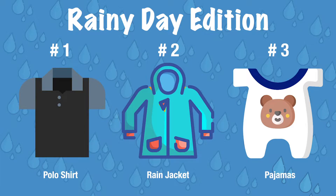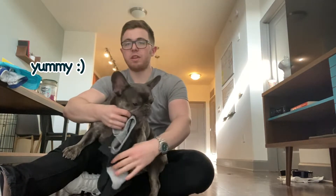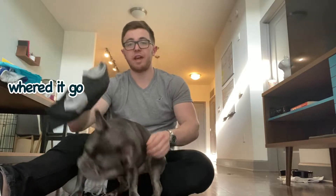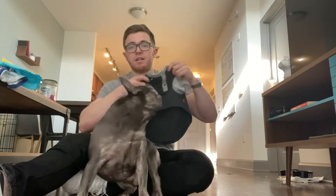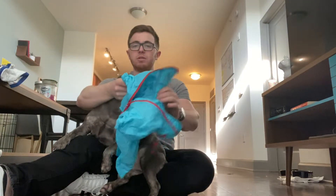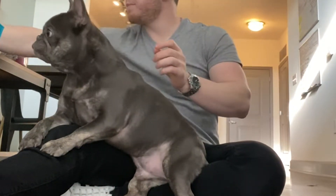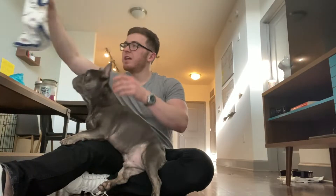The first outfit of the day is a nice t-shirt with a little pocket. The second outfit of the day is a rain jacket — a nice blue rain jacket. What do you think, Tug? And then the third outfit, we're going to try on these pajamas.